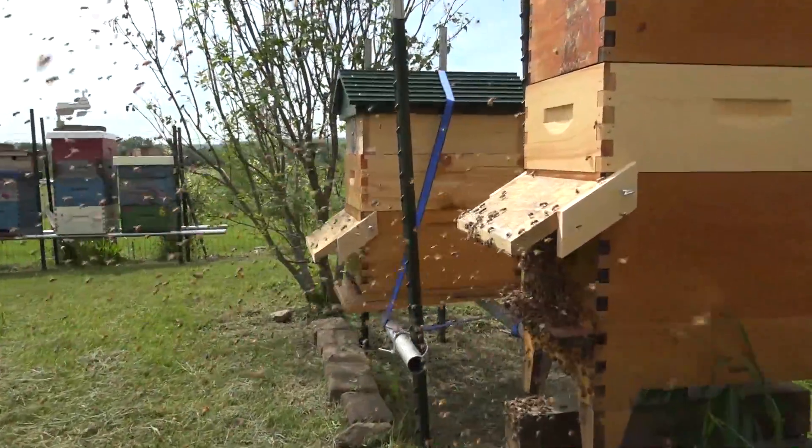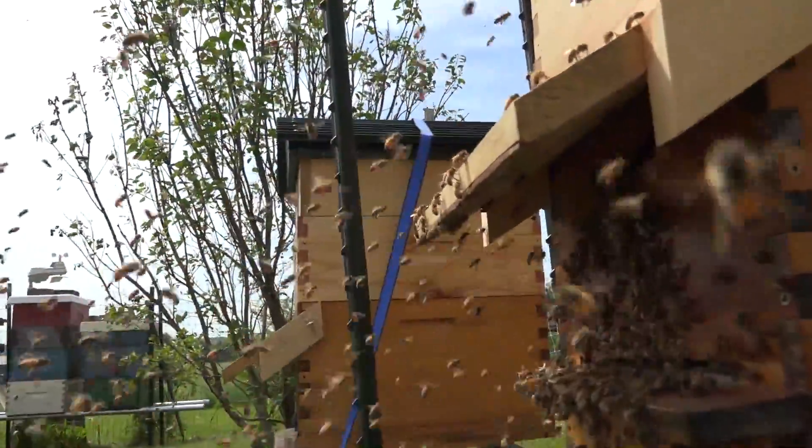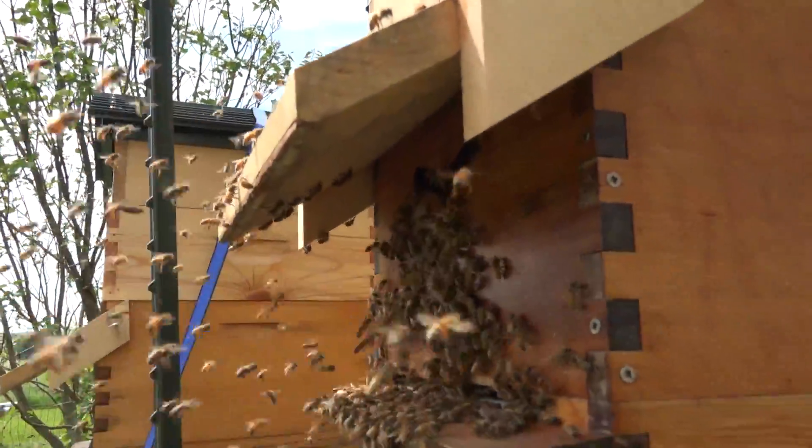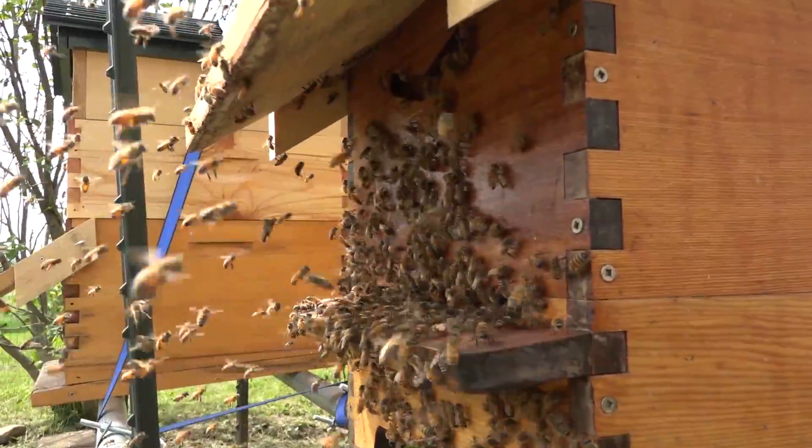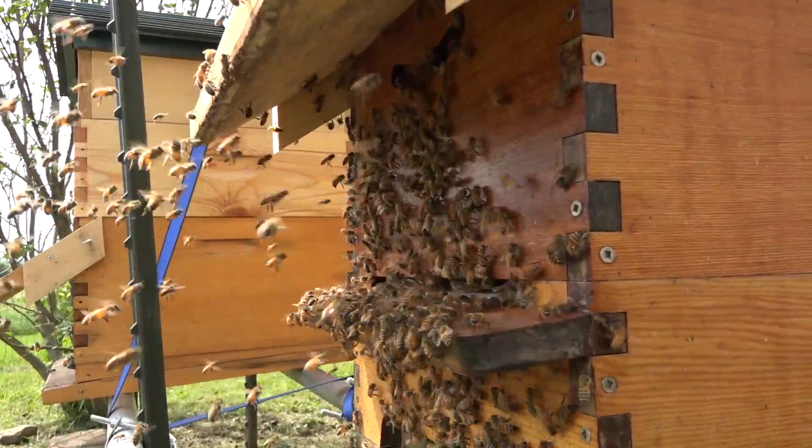Check this out — that's right, they're going right back into the same hive they left. They're just pouring in there. So either the queen changed her mind or she never left in the first place, and it was a false alarm.